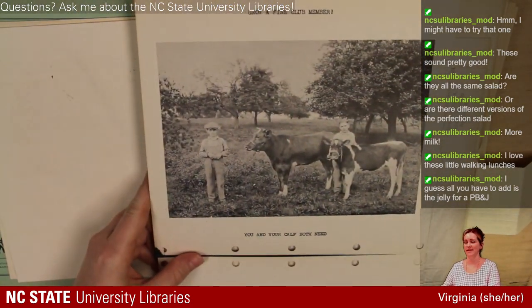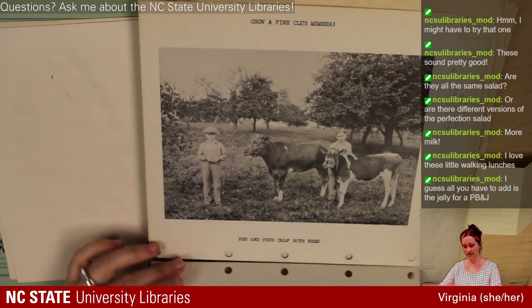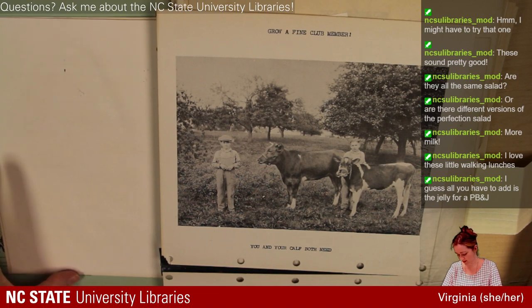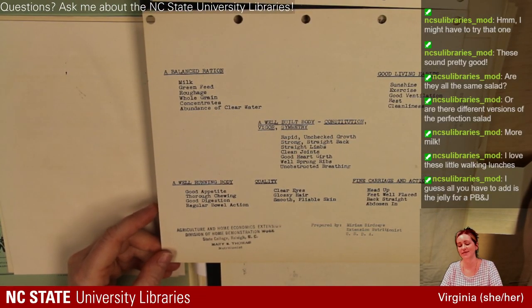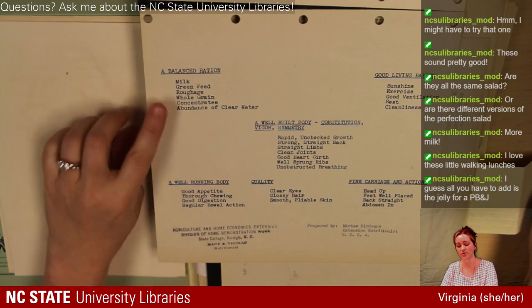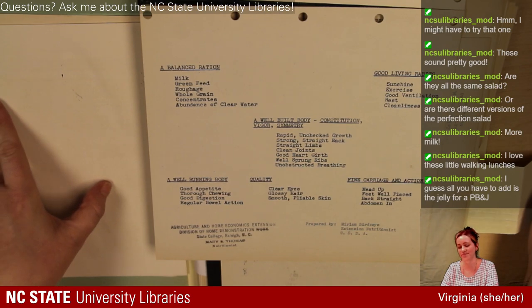This would be something that went to 4-H kids, probably from around the 1930s. We see 'Grow a Fine Club Member — You and Your Calf Both Need' and then below: balanced ration. So you and your little calf that you're raising in 4-H both need: milk, green feed, roughage, whole grain concentrates, and abundance of clear water. Learning how to take care of a cow that you're raising for 4-H is also teaching you how to take care of yourself and the value of nutrition. Good living habits: sunshine, exercise, good ventilation, rest, and cleanliness.